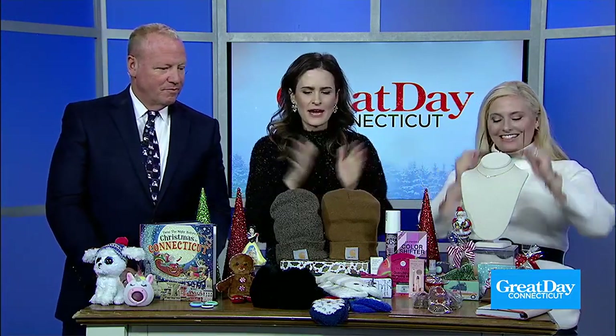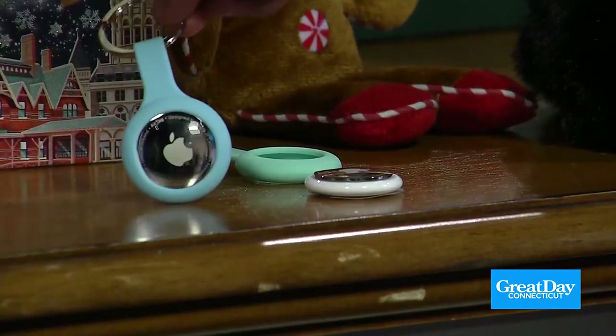These Ray-Bans look good on everyone — they're just classic. And we almost skipped the Apple AirTags, but of course — Apple Store is always a winner on everyone's list. You can attach them and find your stuff; make sure you don't lose your goods. Everything's from the shops at Evergreen Walk. Lots of great gift ideas here — thank you so much!